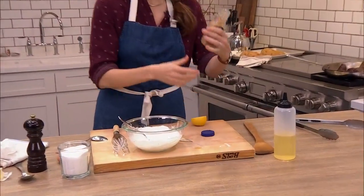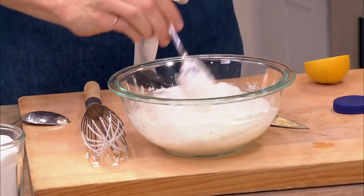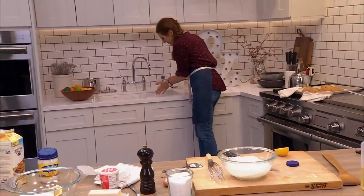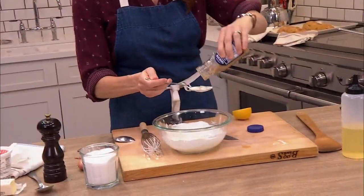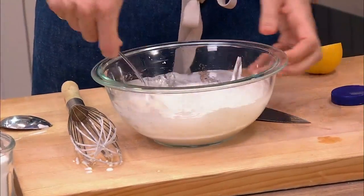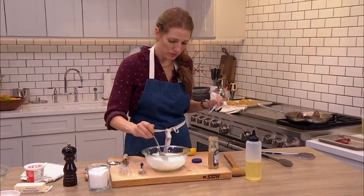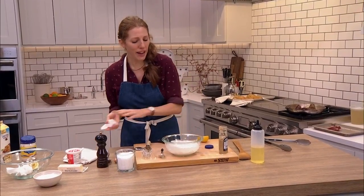Let's add a little bit of horseradish — this is prepared horseradish. You can totally use fresh if you can find it; grate it on a microplane, but you'll generally need to use twice as much fresh as prepared. Stir it in. It's looking a little thin now because of liquid from the horseradish — I might add a little more sour cream. Let's taste it first. It's so good — it's going to be so good with the steak.